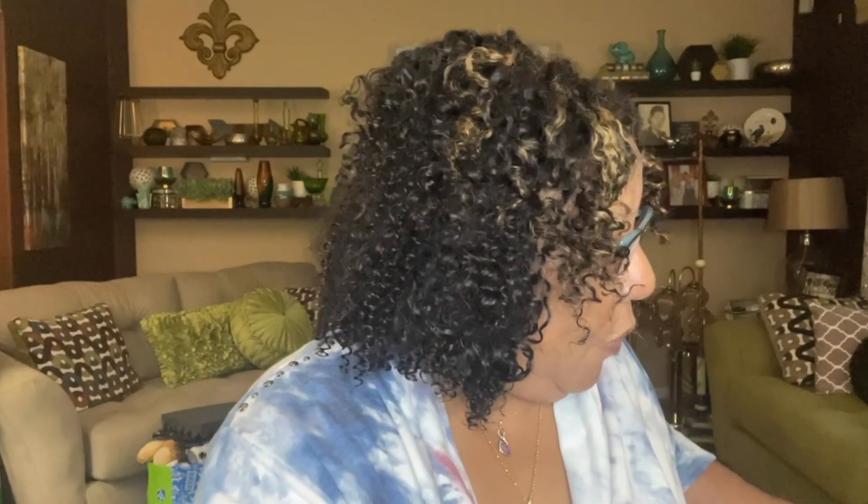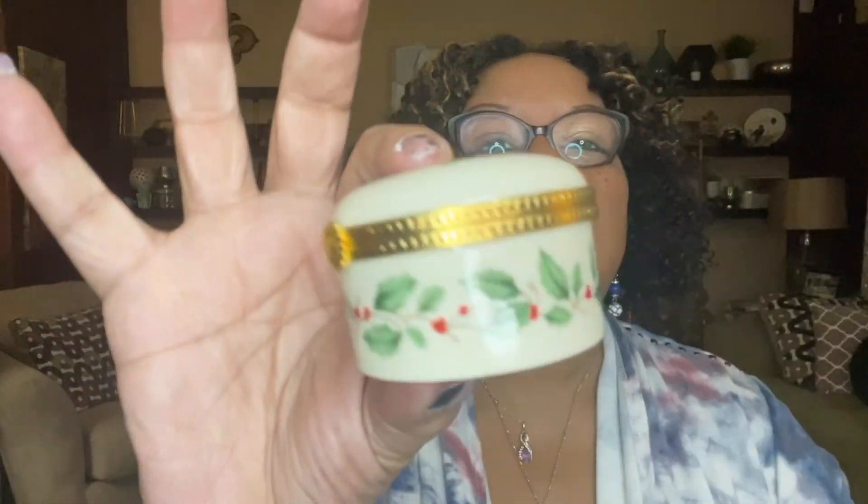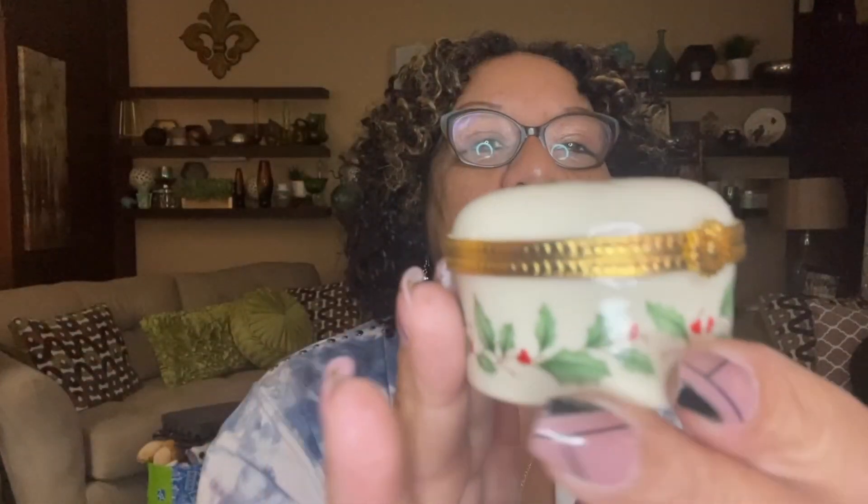The next item is another Limoges trinket box — again $3.99. This one has the hollies and the berries on it. It definitely has the Limoges logo on the bottom. Here's the inside — I just love this little trinket box with the hollies and the berries. Just so sweet and delicate.